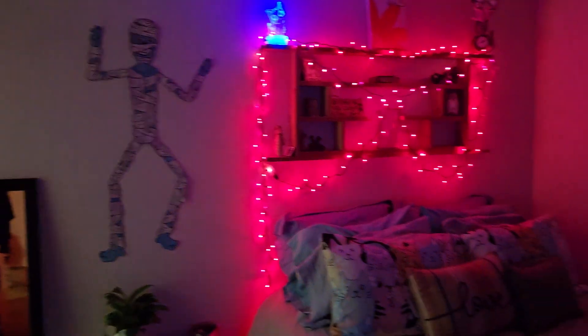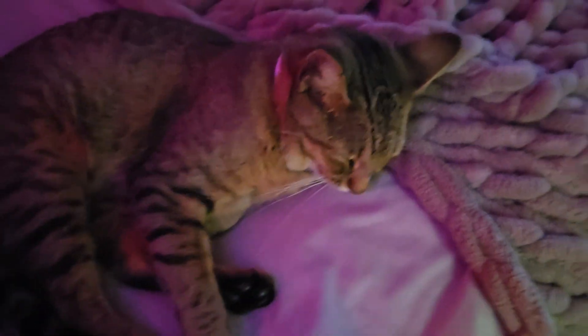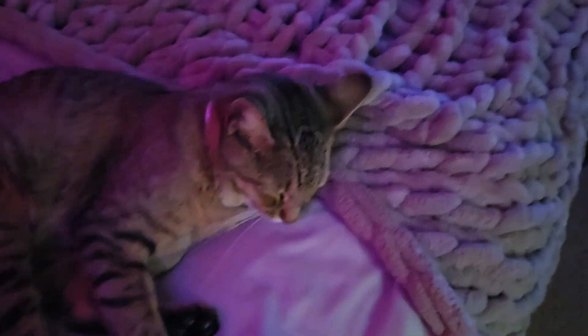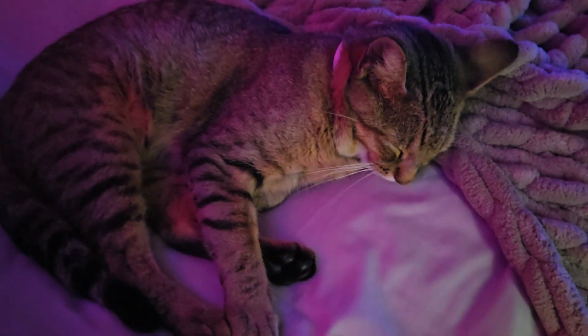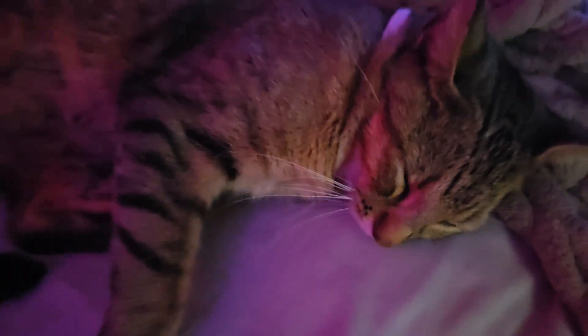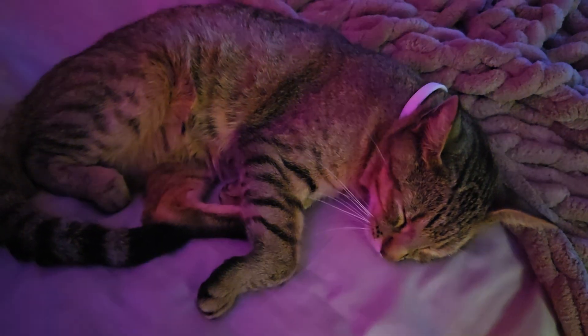Check it out — so cool! Alright, we just wanted to say goodnight, show off our little Halloween house, and tell you guys we love you. Everybody else is sleeping, so we'll let them rest, but we'll see you guys later. Y'all have a good night. Have a good Monday night — we'll see you tomorrow. Bye, everybody!